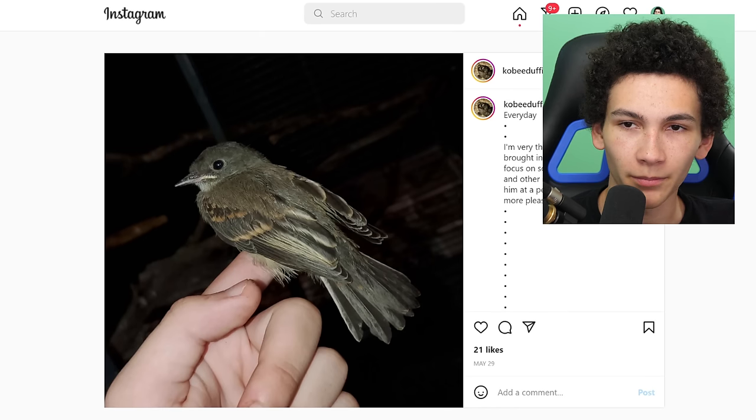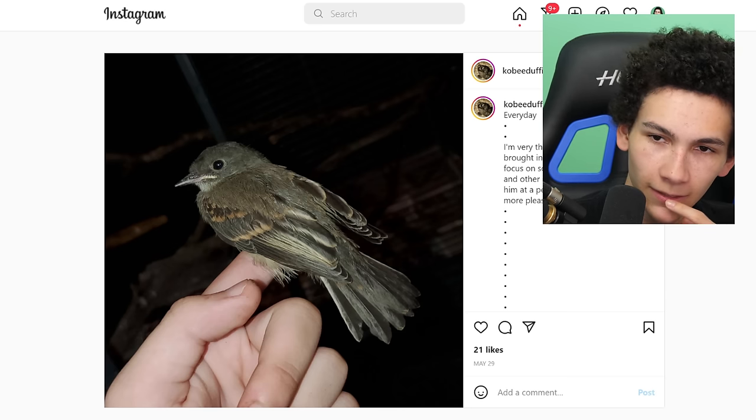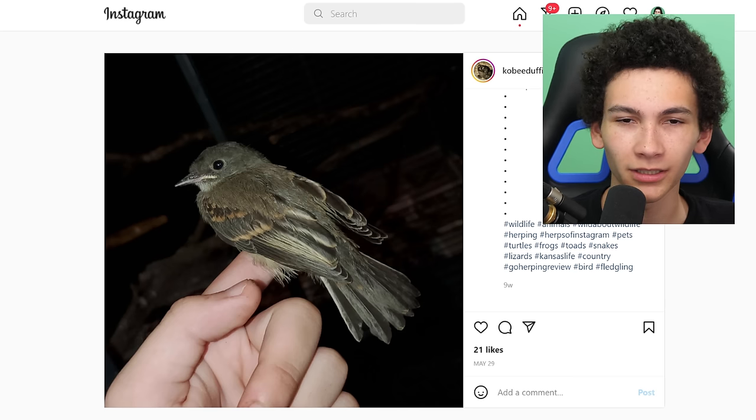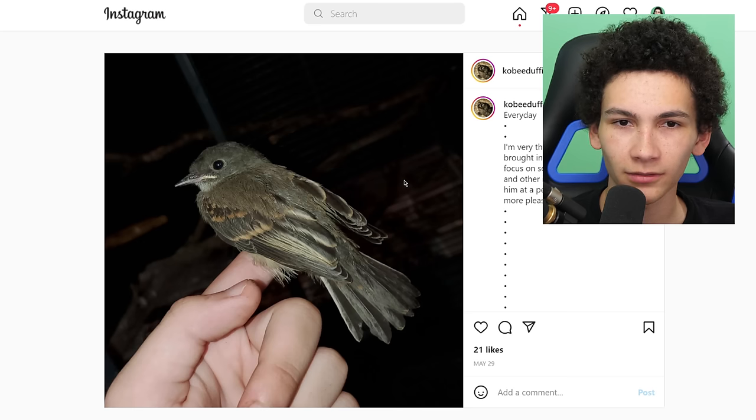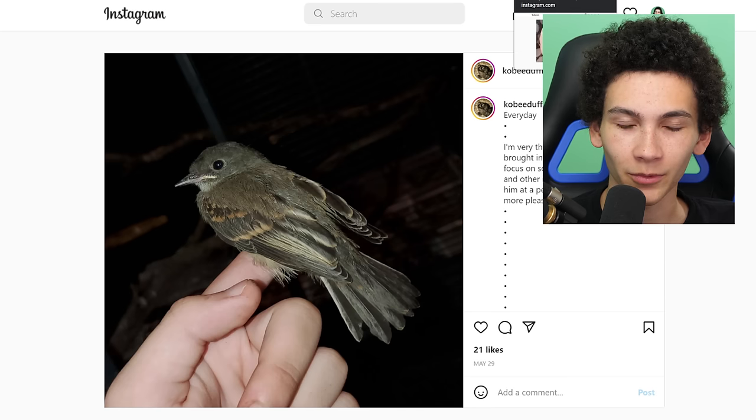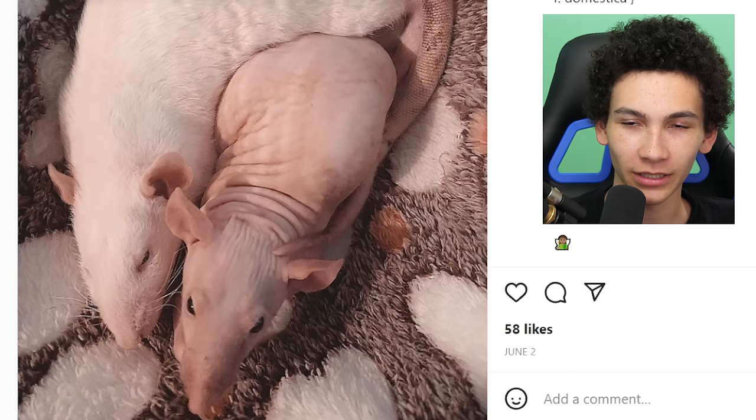Bird — 'just bigger and stronger every day. I'm very thankful for this bird being brought into my life. Has helped me focus on something besides my ex. Definitely found him at a perfect time and couldn't be more pleased.' That is such a wholesome message, but I'm equally confused. You just found a bird and now you just have them? Can you just go outside and take a bird and the bird's just like 'okay, I've been taken, I'm here now'? I really want more context.